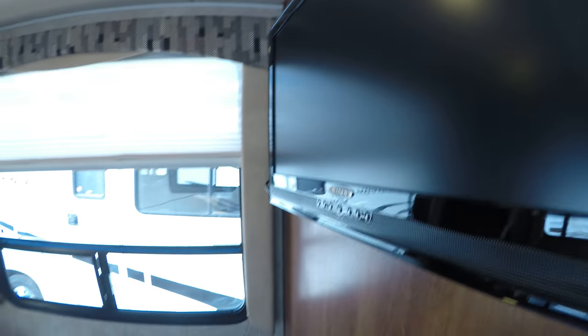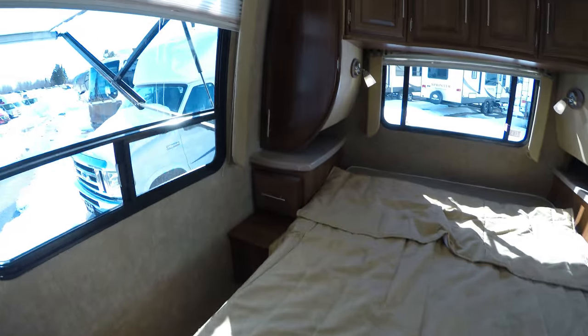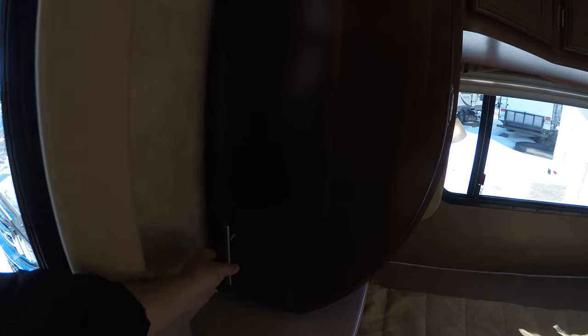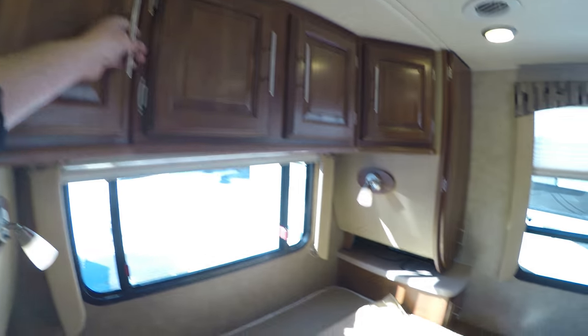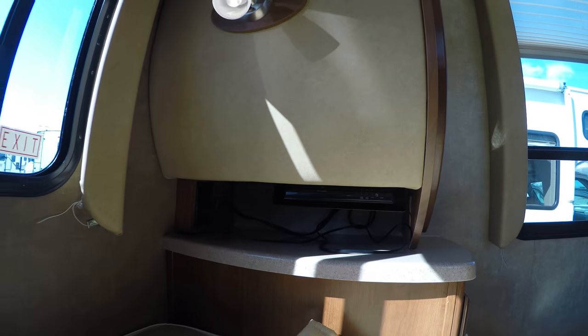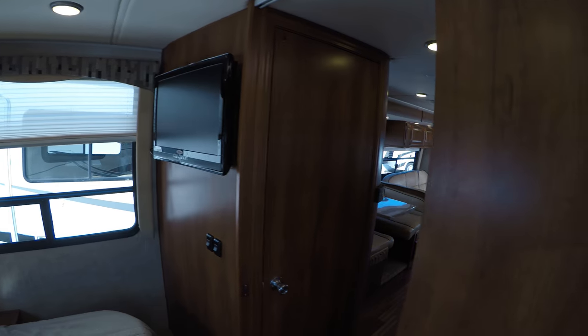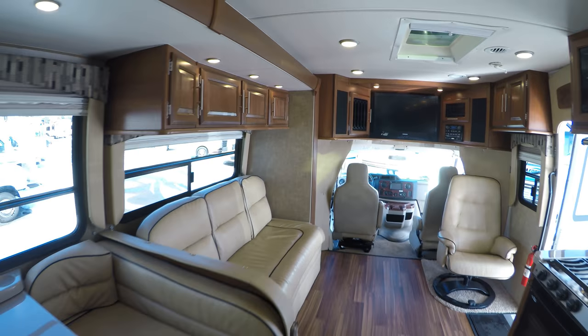Another Jensen TV set. Plenty of room to get around this bed, plenty of room to change your clothes. Nice big storage across the whole top. Then you've got your DVD player right there. Get one more shot of this inside.